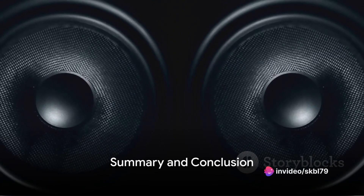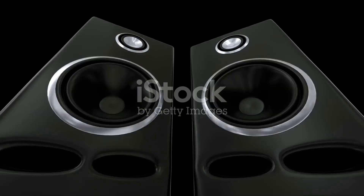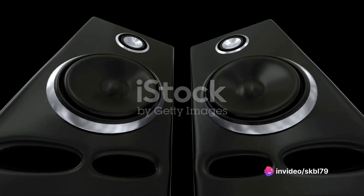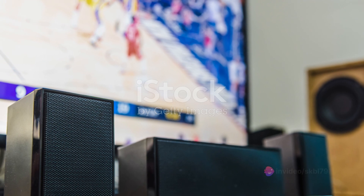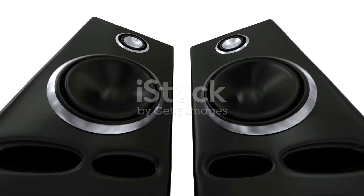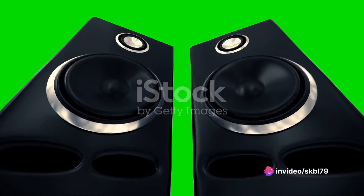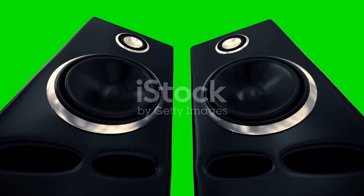In summary, Bose offers a range of speakers under 2 Lac that cater to different needs and preferences. For those who want a compact speaker with powerful sound, the Bose Home Speaker 500 is the perfect choice. If you're looking for a speaker to fill large rooms with rich sound, the Bose SoundTouch 30 Series 3 is your best bet. The Bose SoundBar 700 offers a blend of style and sound, while the Bose Lifestyle 650 Home Entertainment System provides an all-round home entertainment solution. Each Bose speaker is a testament to Bose's commitment to superior sound quality and innovative technology — they are not just speakers, but a lifestyle choice for those who refuse to compromise on their auditory experience. So, immerse yourself in the world of Bose and let the symphony of sound elevate your everyday life.